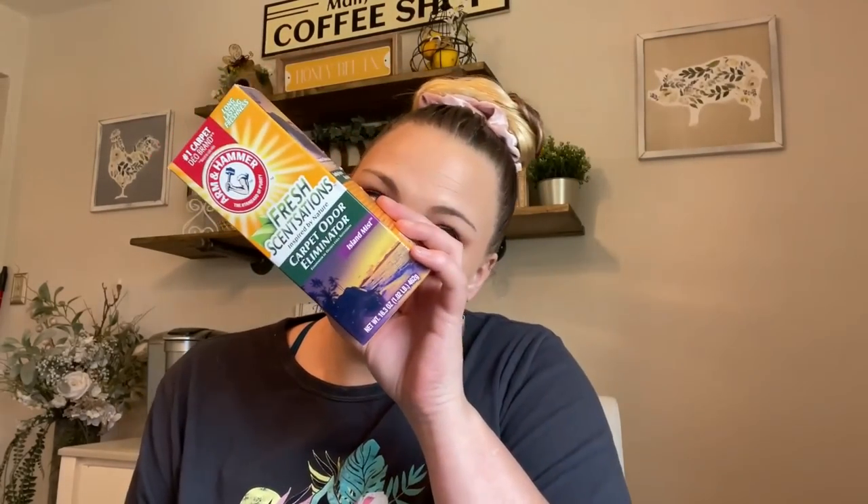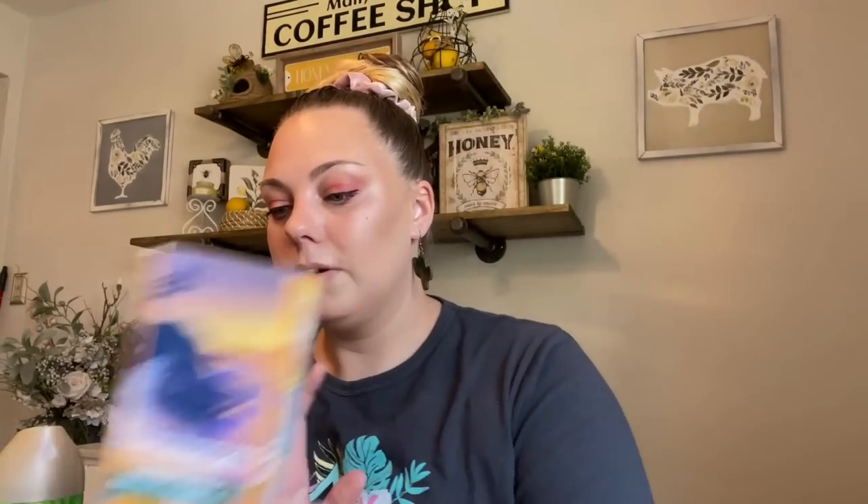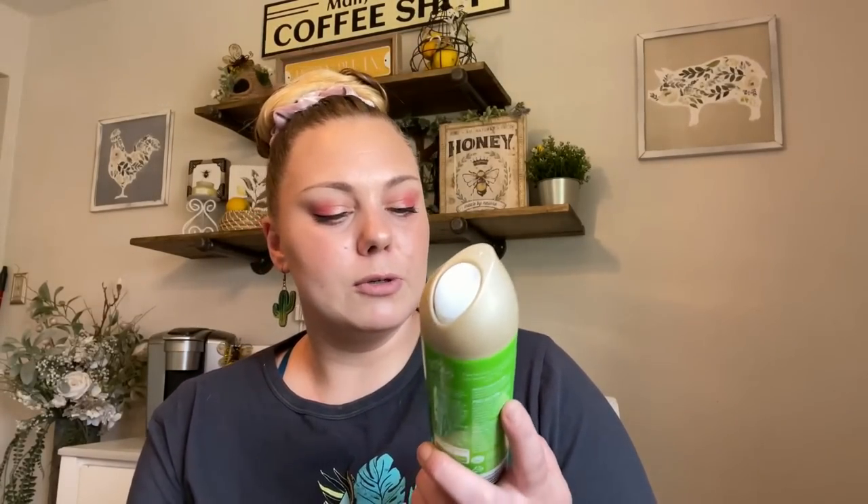In the cleaning section I got some Arm & Hammer carpet odor powder. I know it's not great for your vacuum cleaner, but I have three dogs and three kids — my area rug sometimes doesn't smell the best. I'll sprinkle it on and vacuum it up. This is Island Mist scent. I also found this limited edition Bamboo Bliss Blade room air freshener. I sprayed it in the store with my mask on and felt like a dork. You definitely smell the water lily in this — it smells really good.